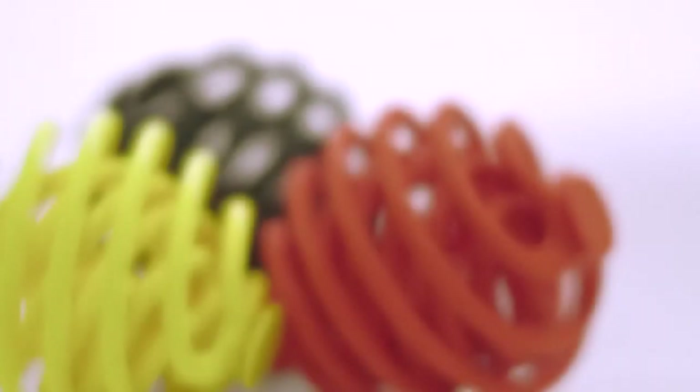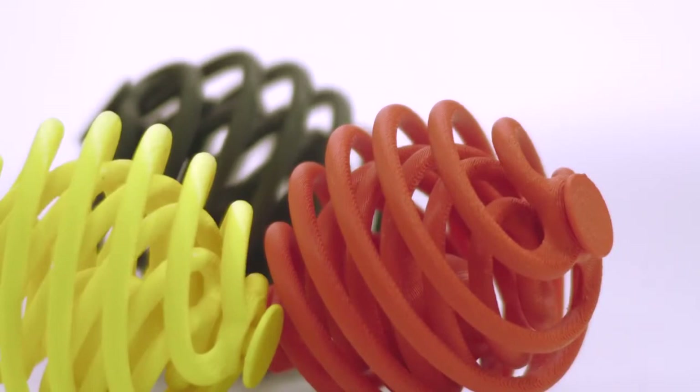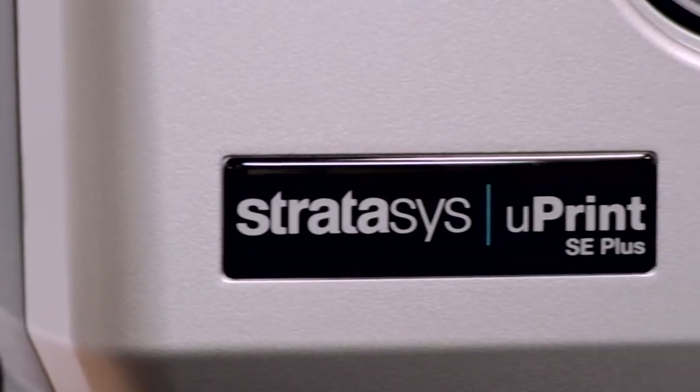Neat, clean, sturdy, and reliable. With perfect attendance. U-Print's high productivity and low costs help me deliver great results to my customers. It goes right to the bottom line.